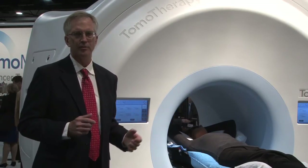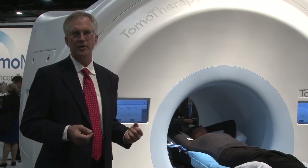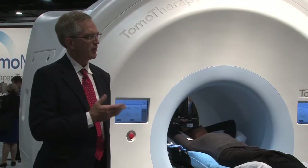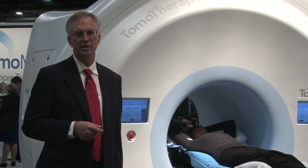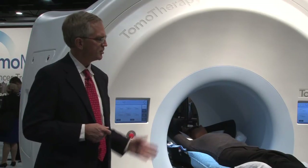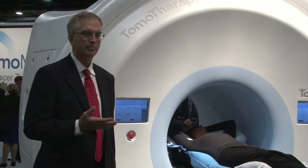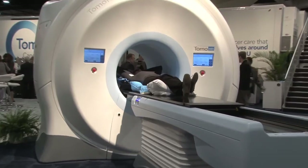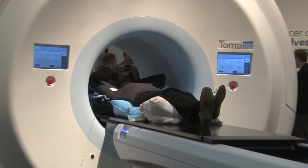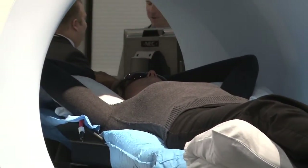Some of the other things that we've done are the integration with a hospital information system. So the TomoHD system now no longer lives on an island. We have enterprise connectivity to oncology information management. There are some additional features that will improve our ability to do remote diagnostics with the system, and it really incorporates a number of latest generation hardware improvements.